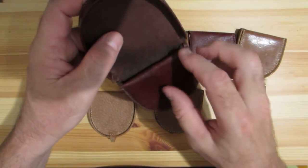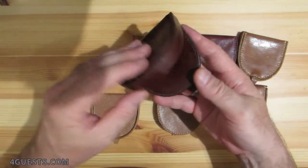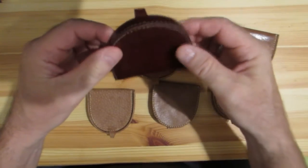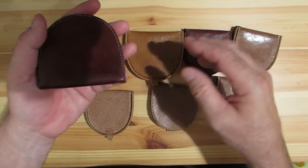You might be able to put a key or your memory cards, items like that in there. It's stiff right here so it won't go totally flat, so you won't hurt whatever you have put in it. And it will fit comfortably in your pocket.